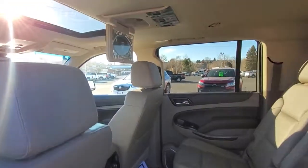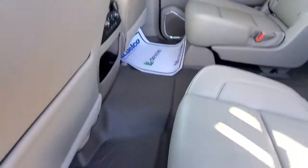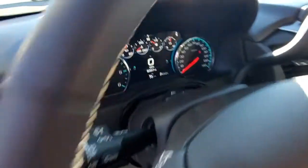I mean, look at that — the plastic is still on the DVD players. You got your sunroof. It's got the full liners and all the seating positions. There's your mileage. This thing is a beauty.